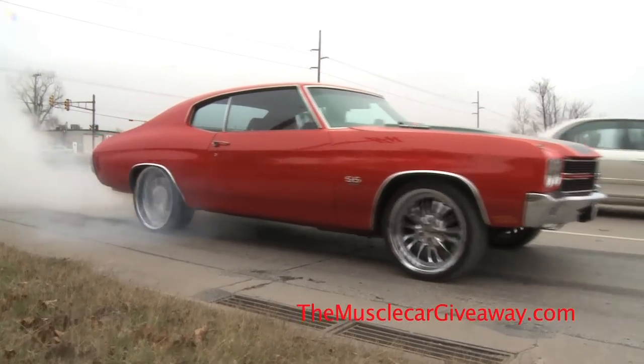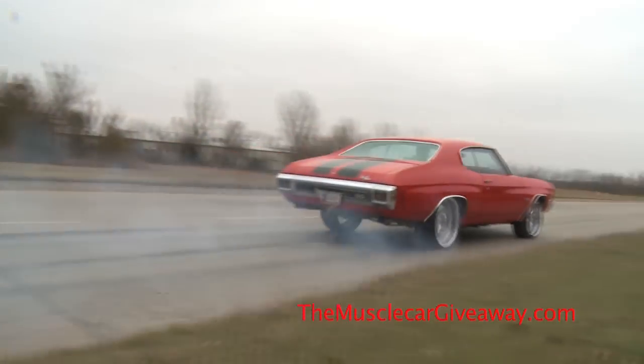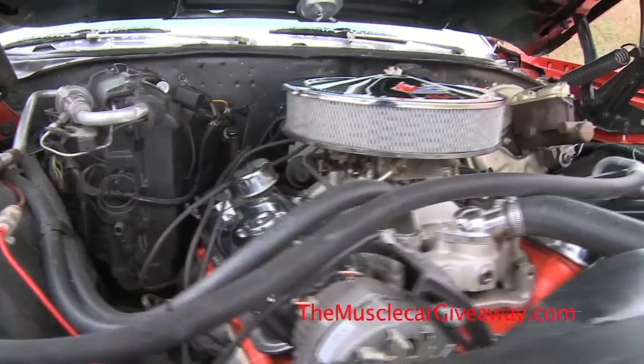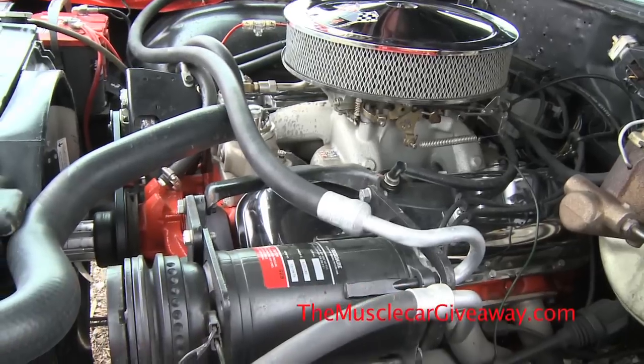1970s Chevelle SS with viper red paint and black stripes. It has a 454 bore 60 over, a hydraulic 575 comp cam, piston speed pro with vile fit rings.